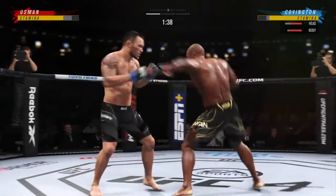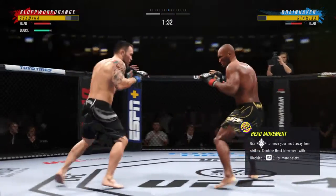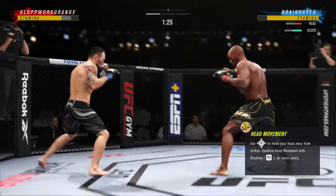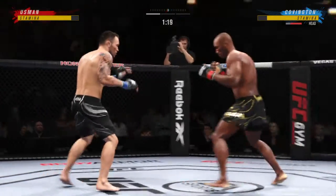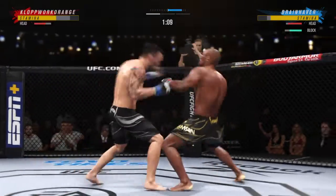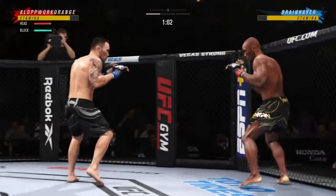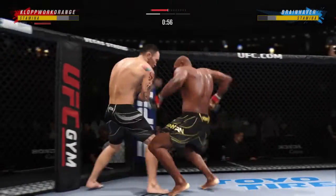He ate that kick, took it, and now he lands a combination. Straight right. So 31 total strikes have landed for Kamaru Usman. Just misses with a punch. You wonder if the offensive fighter is going to start to get frustrated here — most, if not all of these shots, are getting blocked because he's fighting one of the best defensive fighters in the UFC.